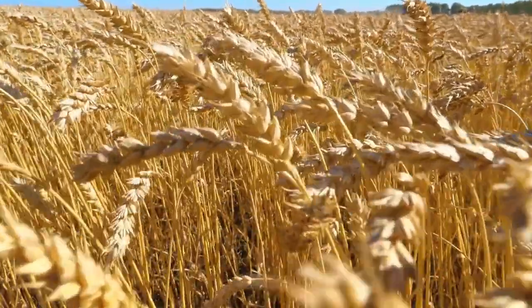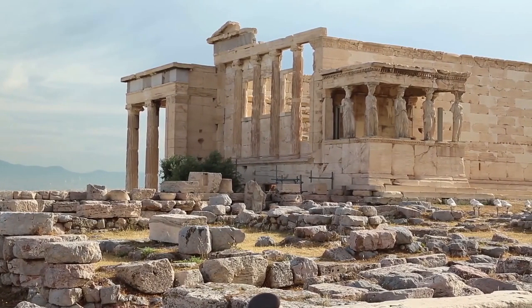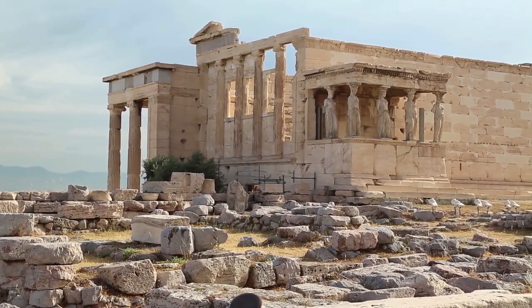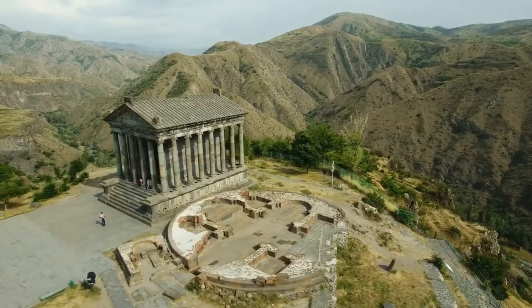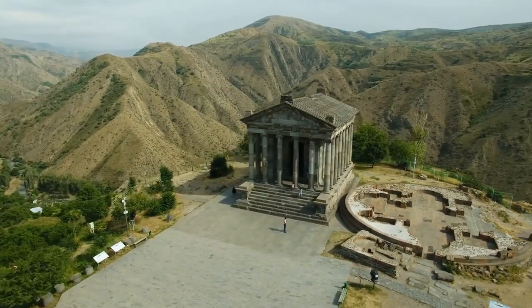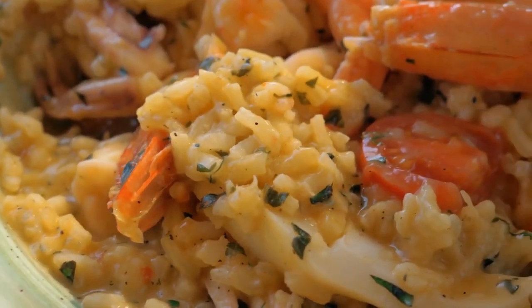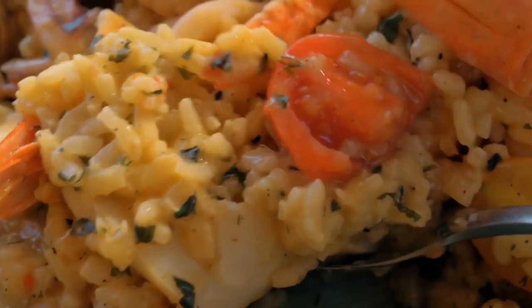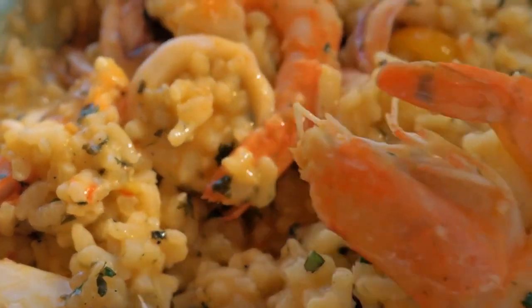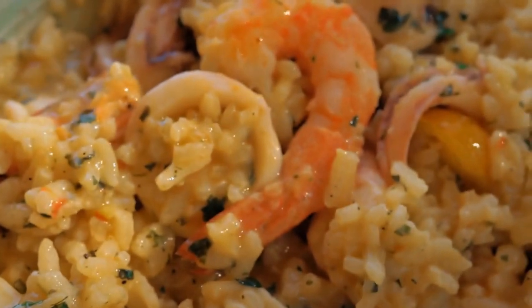In addition to their health benefits, whole grains also have an interesting history. They have been a part of human diets for thousands of years, dating back to the early civilizations of Egypt, Greece, and Rome. The ancient Greeks even had a goddess of grain, Demeter, who was considered the giver of the harvest and agriculture. The importance of grains in Mediterranean cuisine has also led to the creation of many iconic dishes, such as tabbouleh and risotto.